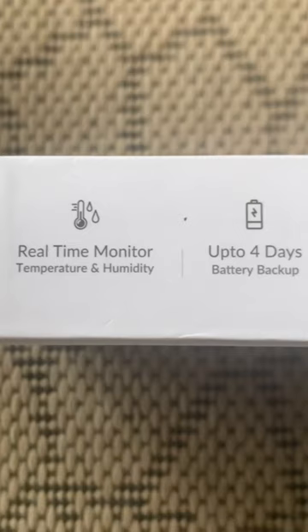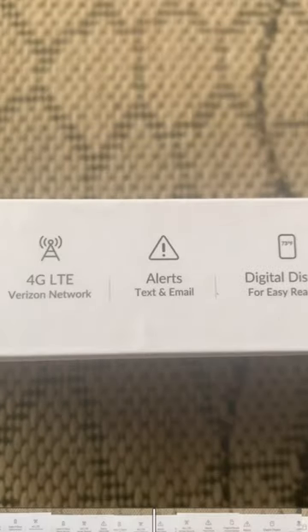Up to four days of battery backup — if you charge this thing up, it should last up to four days. You'll be notified on a 4G LTE Verizon network, which is one of the best in the world. Also, receive alerts, text, and email. You have a digital display for easy readout and GPS tracking anywhere you go.